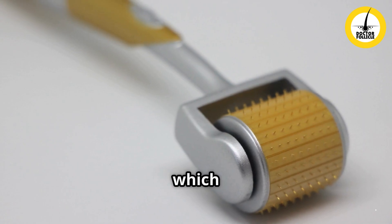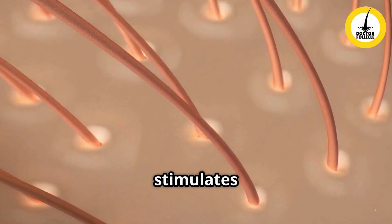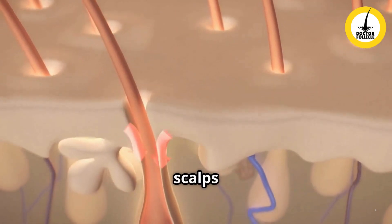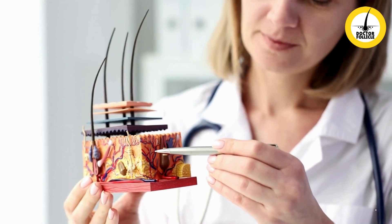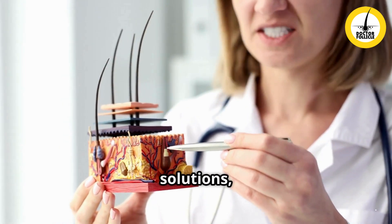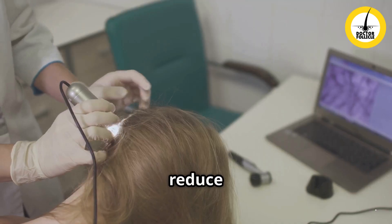Micro needling increases blood flow to the scalp, providing essential nutrients to hair follicles. It boosts collagen production, which strengthens hair roots, and stimulates dormant follicles, encouraging new hair growth from deep within the scalp. It also enhances absorption of topical treatments — from anti-fungal solutions to shampoos and growth stimulators — and helps reduce scalp inflammation, a common cause of hair loss.